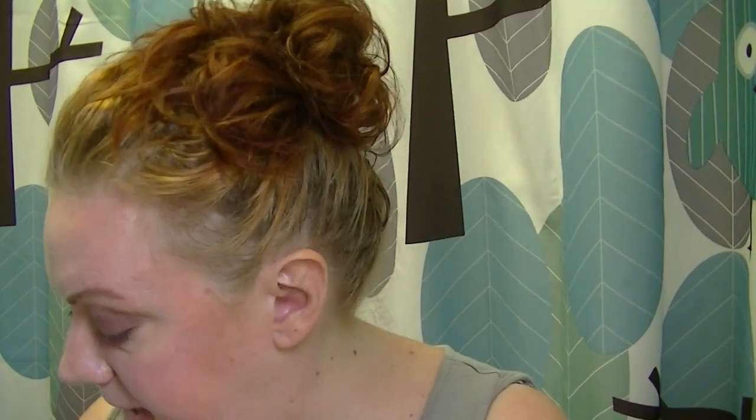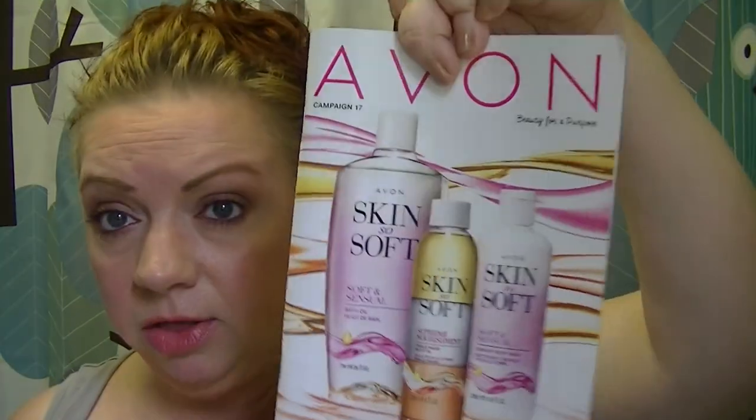Let's dig into Campaign 17! It's already underway and goes until about August 2nd. I've got three brochures: the Goodbye to Summer Sale, the Outlet, and the core brochure. The focus of Campaign 17 is the reformulated Skin So Soft — they've redone the packaging and perhaps the formulations too.